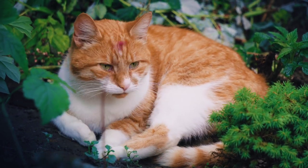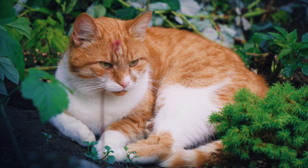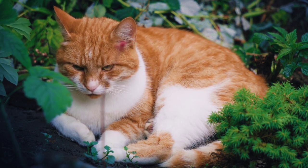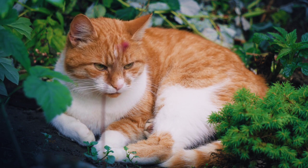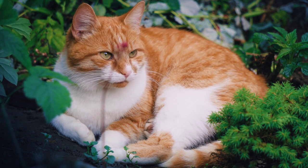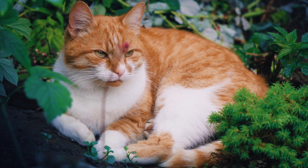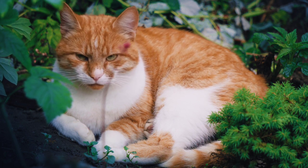Grooming: Persian cats require daily grooming to keep their long, thick coats in good condition. This includes regular brushing to prevent matting, bathing to keep their coats clean, and trimming to remove any knots or tangles. Grooming also helps to prevent hairballs, which can be a common issue for Persian cats.